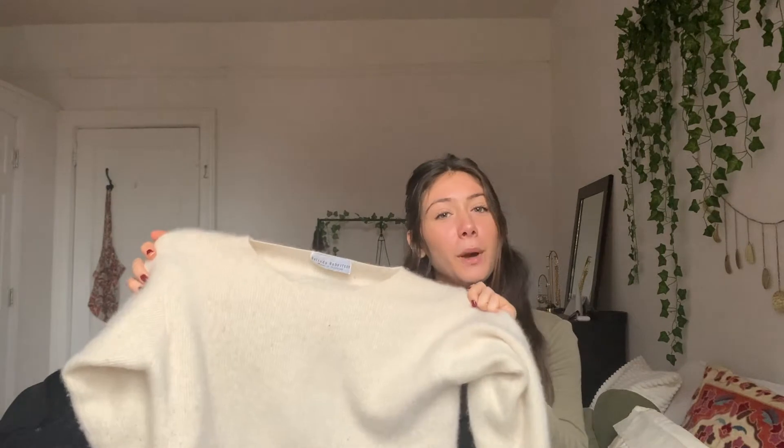The last thing I got from Salvation Army is my favorite thing — it's this simple white sweater but it's actually 100% cashmere and I think I got it for five dollars. It's from the brand Belinda Robertson. It's incredibly soft and I can't wait to wear it as it gets colder — I'm really excited about it.